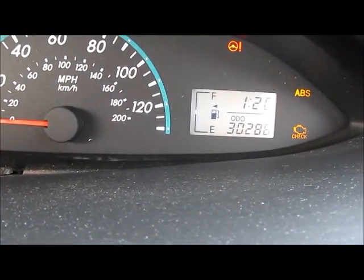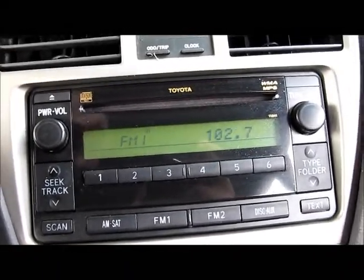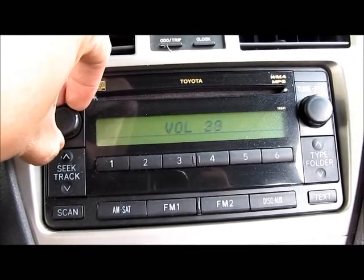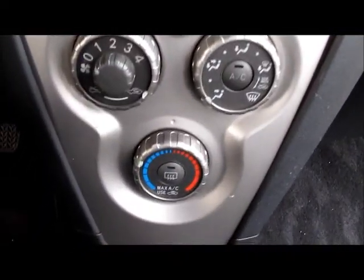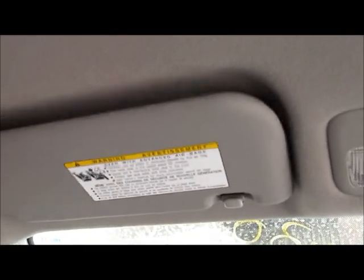Speedometer — as you see, the mileage is 30,000. Radio still intact: AM, FM, CD. Heater and AC controls. Also, sun visor, vinyl type, grey.